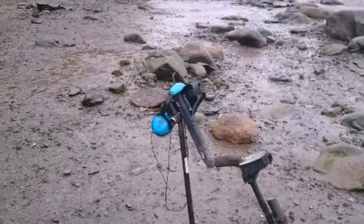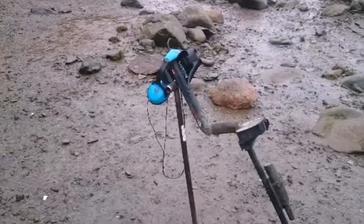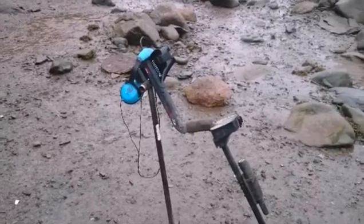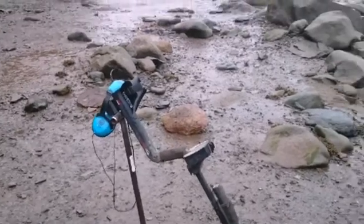Hey guys, out for a quick hunt today. The tide's right, the weather's right — a little overcast, foggy, nobody's around. I'm going to check out this little beach here.